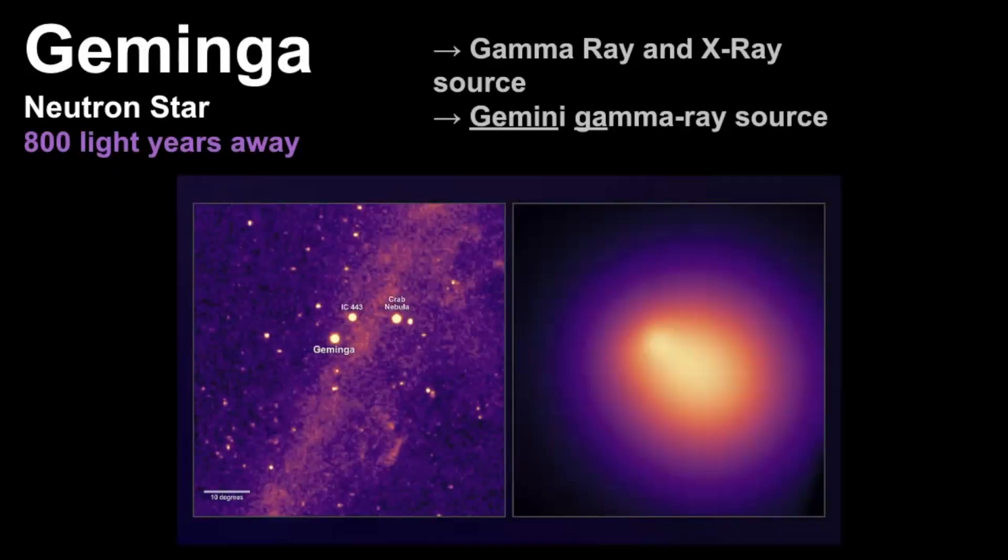Another cool star in Gemini is called Jaminga. It was discovered in 1972. It's a neutron star estimated to be 800 light years away and it's among the brightest pulsars in the sky.